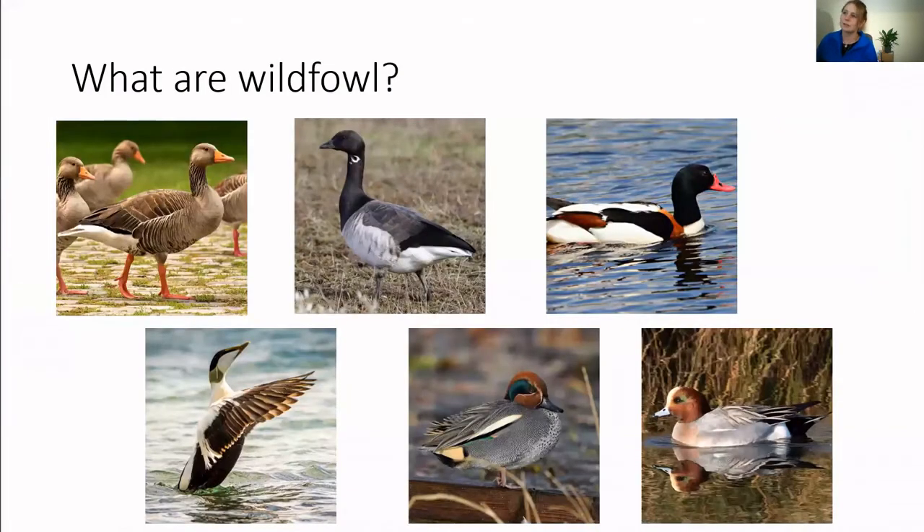It's not just waders that make up the birds of the bay — we also get wildfowl, which are basically ducks and geese. Unlike waders, they have webbed feet, so they are often seen swimming rather than wading. They also have, most of the time, this broad blunt beak which they use to feed on suspended food particles such as seeds, grasses, small fish and amphibians, using a special protein in their beak called pectin to sieve it out of the water. The six wildfowl we'll look at are: greylag goose, brent goose, shelduck, eider, teal and wigeon.